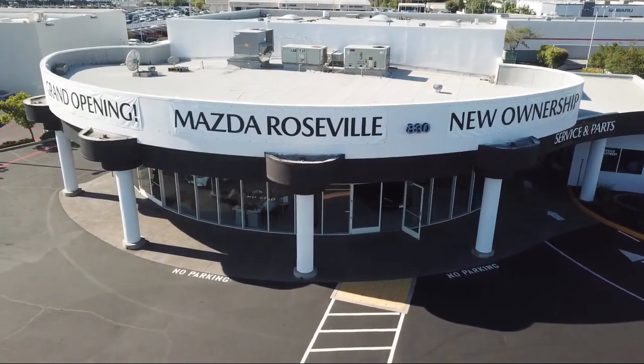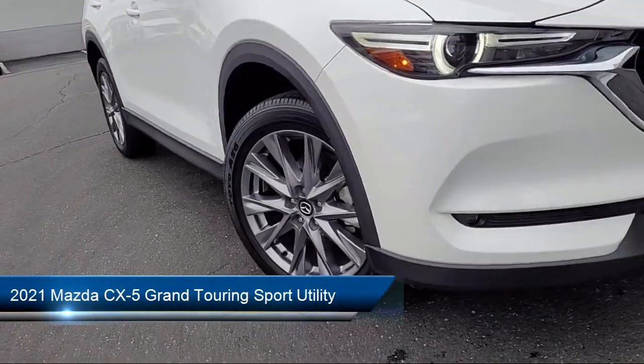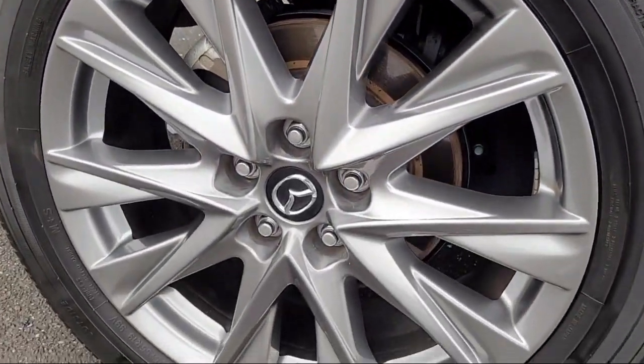Welcome to Mazda Roseville, and here's a look at another one of our great vehicles from our inventory. It comes equipped with heated rear seats, rain sensitive windshield wipers, rear view camera, home link, rear spoiler, and alloy wheels.